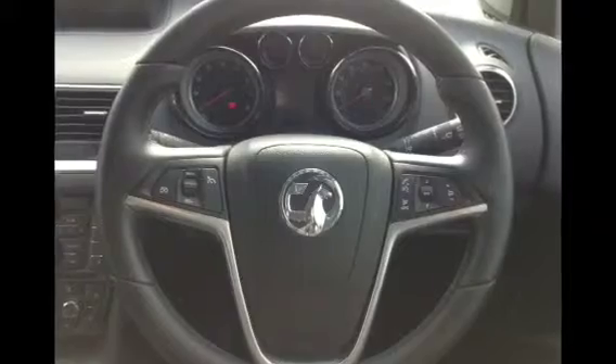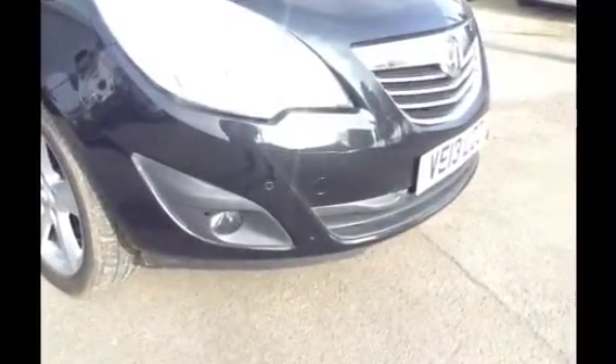A leather steering wheel with audio mounted controls, front and rear electric windows, cruise control, front fog lights, as well as front and rear parking sensors.